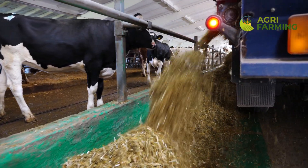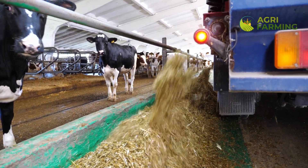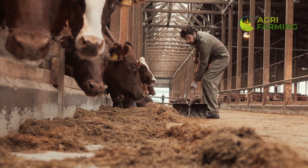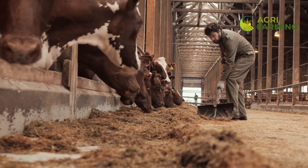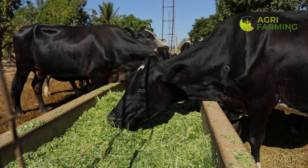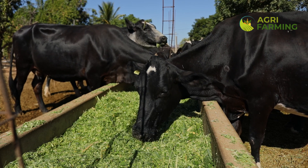To increase milk production, focus on feeds that provide both high nutritional value and digestibility. Ingredients like alfalfa hay, corn silage, and high-energy grains are pivotal. These feeds not only satisfy the high energy demands of lactating cows but also help in maintaining their health and condition.